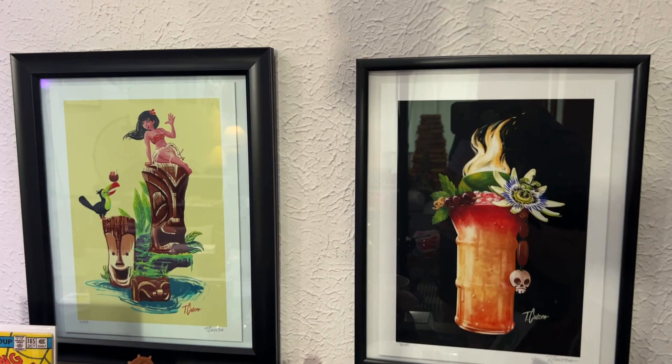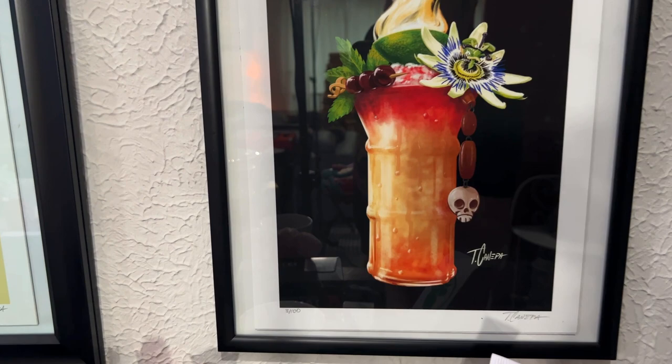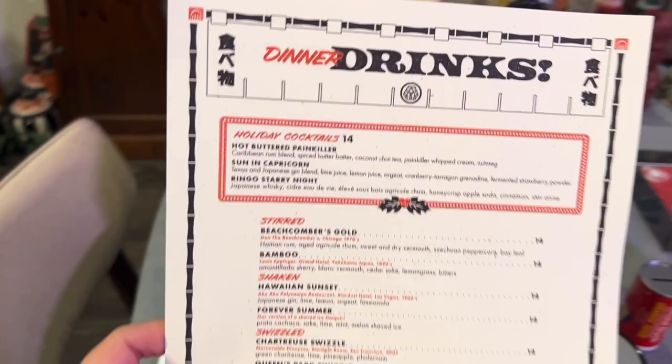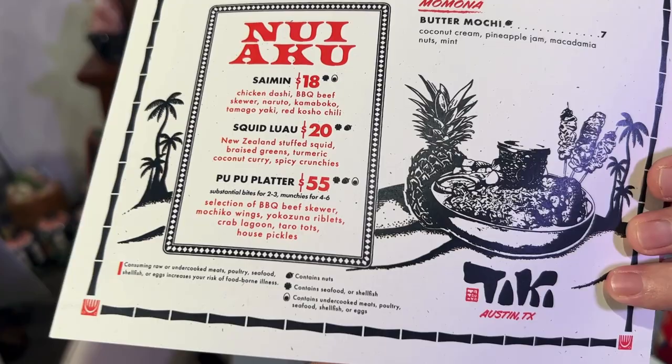I actually have two of Tony Canepa's prints. This one is hanging up in Swizzle in Dallas as well. I got it at one of their tiki flea pop-ups before they were a tiki bar — it's only three out of 100, so pretty cool. I got to meet him and he signed it. I love that he designed some of their mugs and their menu. Andrew didn't get one of their nice wooden menus, but this was their seasonal menu, which I thought was pretty cool. He also picked me up a nice little napkin — just ephemera. I believe he designed the coasters as well.